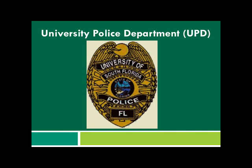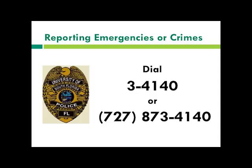Next we're going to talk about our University Police Department. They are official St. Petersburg police who work specifically for our campus. If everyone would take out their cell phone and enter this phone number — this is the best place to call.